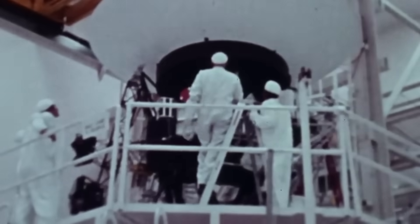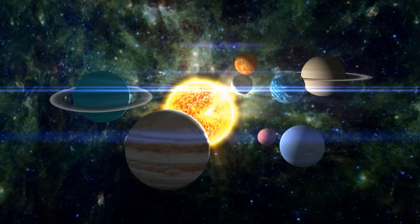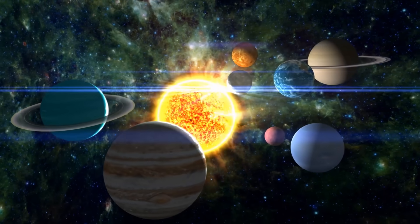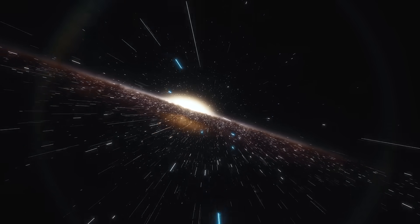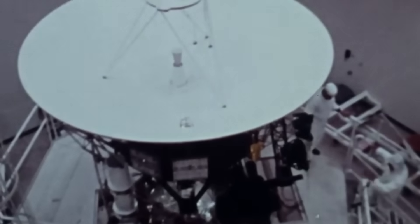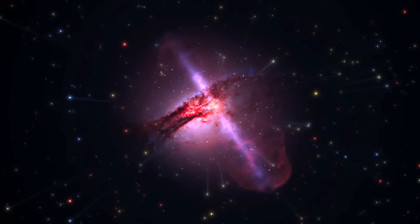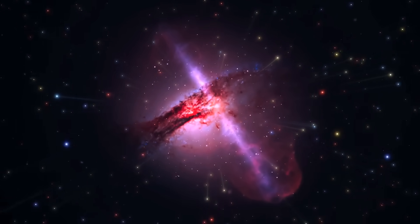Voyager 1 and 2 are space probes launched by NASA in 1977. After they flew past Neptune in 1989, their mission wasn't over. The spacecraft kept traveling beyond the planets, pushing further and further into our solar system. In 2012, Voyager 1 crossed into interstellar space, and Voyager 2 followed in 2018. This was a huge achievement, because these were the first spacecraft to venture so far from Earth.